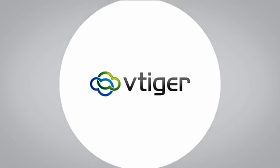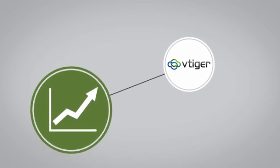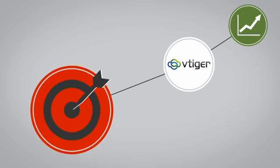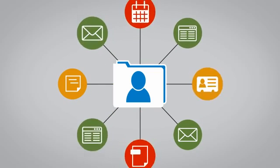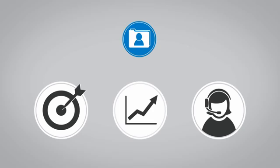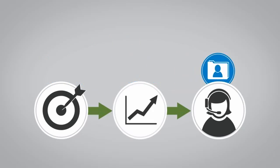vTiger is customer relationship management software with added tools that help your company grow sales, improve marketing ROI, and deliver great customer service. It starts with vTiger being a place to store customer information, notes, emails, deals, and other documents around customer records. vTiger then organizes those records around your customer's natural flow through your business, from marketing through to sales and support.